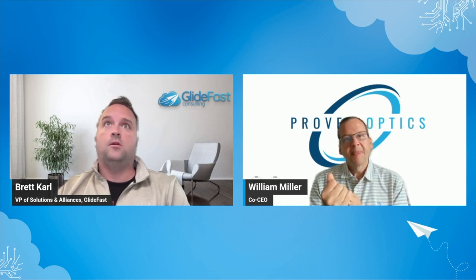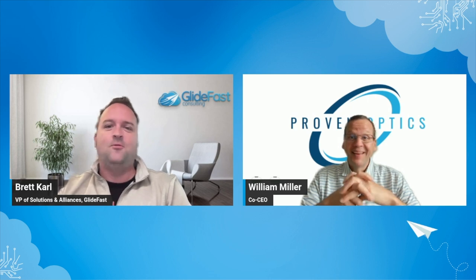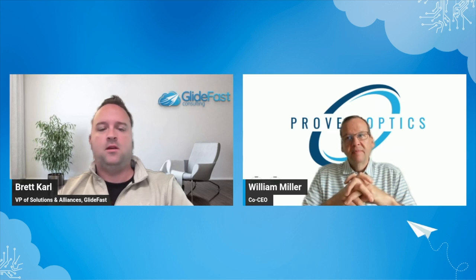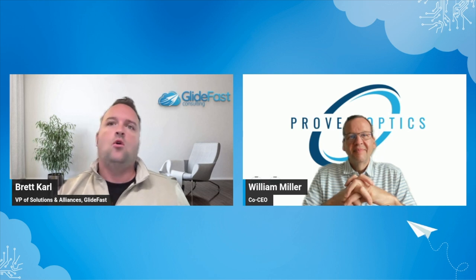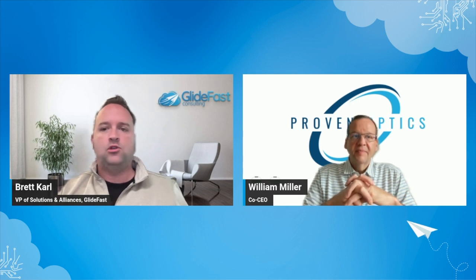It's an incredibly intuitive platform and pretty powerful, especially since you're able to build an entire business and application on top of an existing platform. Let's go into how GlideFast and Proven Optics work together. With us being a sole-source ServiceNow implementer — all we do is ServiceNow — we've drifted into supporting applications built on the Now platform. What have you seen for our relationship and how it's grown over the past year with our partnership, and what are some of the successes?